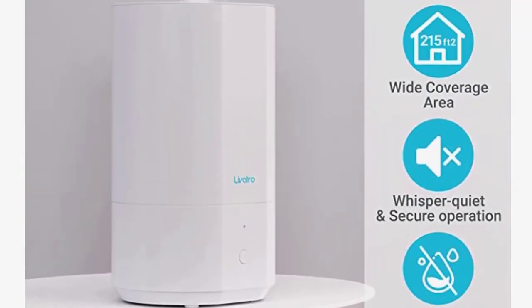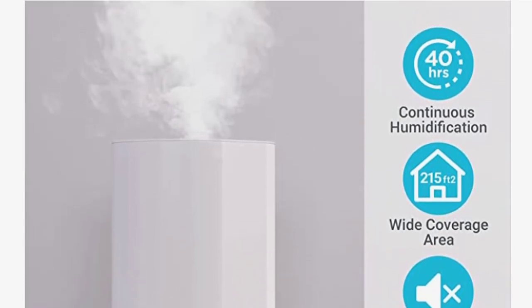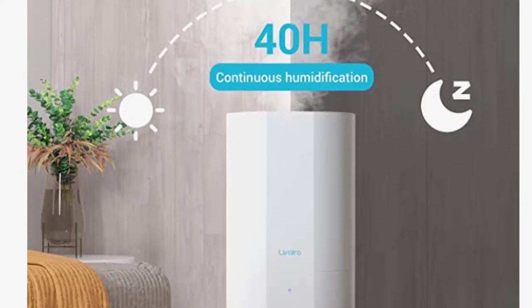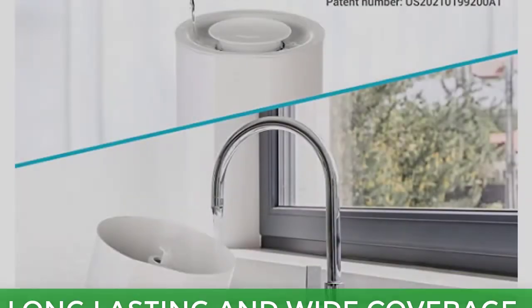A 360-degree rotating nozzle ensures an even distribution of moisture throughout the room. The 2.4 MHz atomization technology humidifies efficiently without wetting the floor.